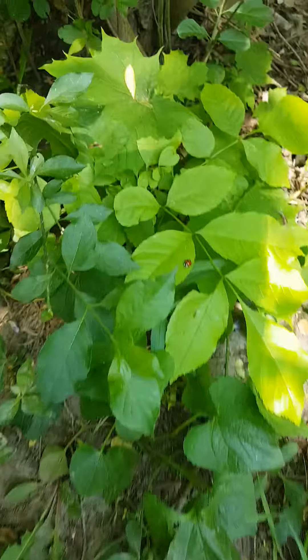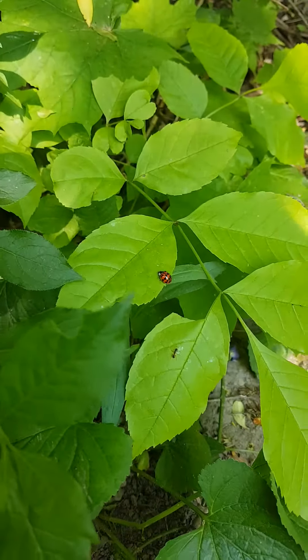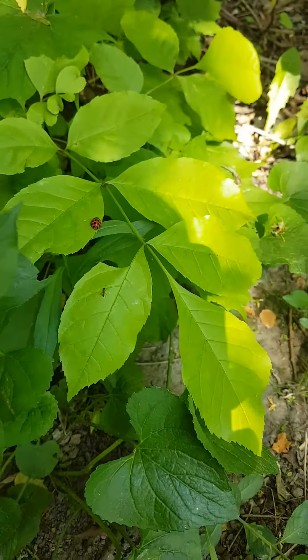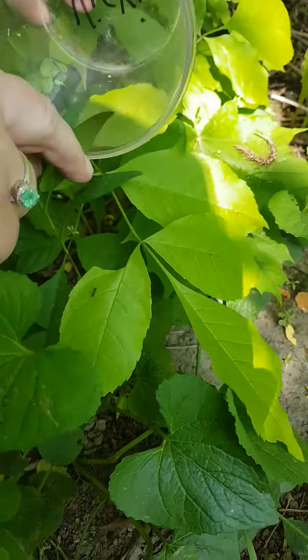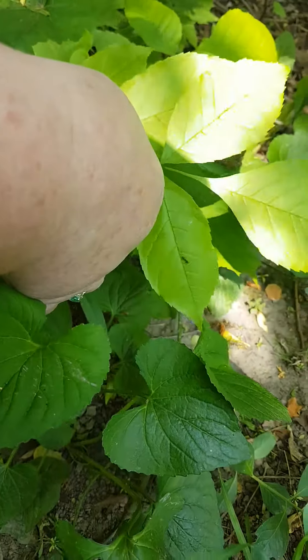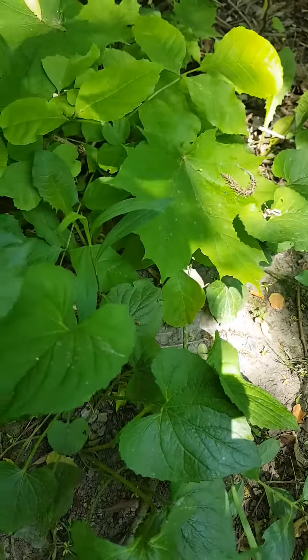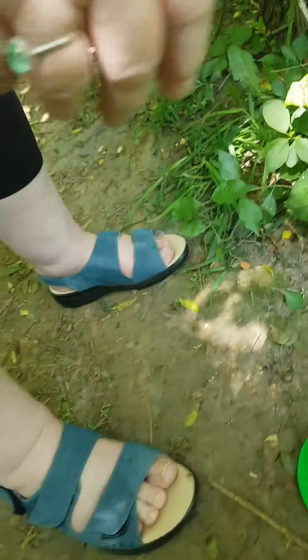Oh here we go everybody — a ladybug! Look, little ladybug. Let's see if we can catch that ladybug and put it in the jar. Maybe I'll take the leaf off too. There we go, take the leaf off and put her in there.